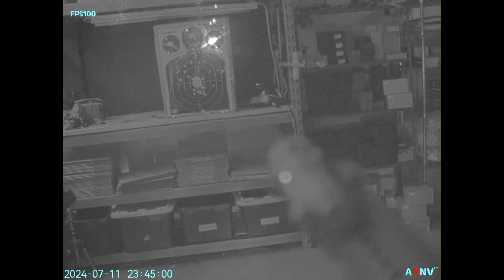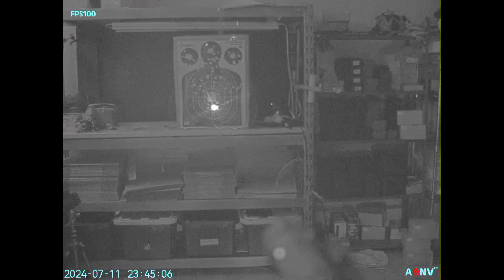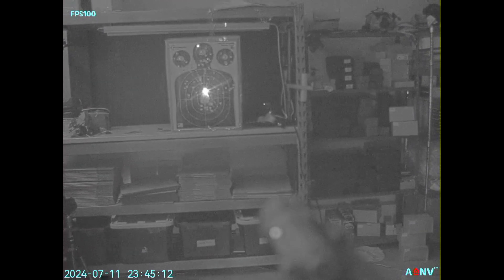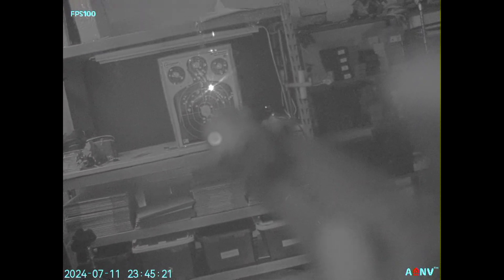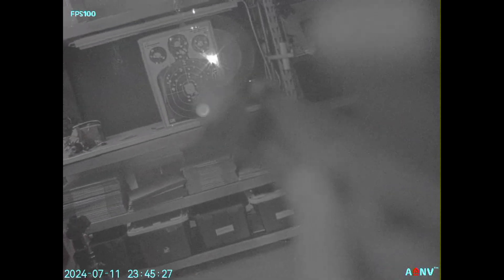Most monocular users run IR lasers for active aiming — mount the monocular on your non-dominant eye and engage targets with your laser. This is the preferred method. If there's a sudden change in lighting conditions it's easier to switch to your shooting eye and look through the optic. Many optics also have a night vision mode so you can still see a reticle. With binoculars, it's quite common to use the rifle optic, which is good because you don't necessarily need to shine an IR laser — avoiding giving away your position to others using night vision — though you still have that option.